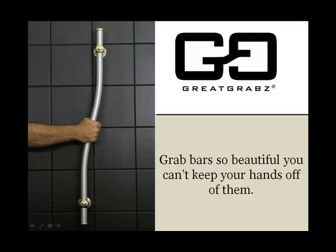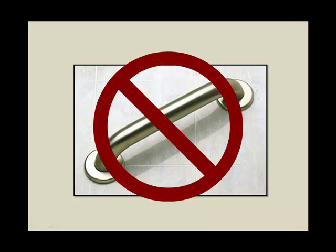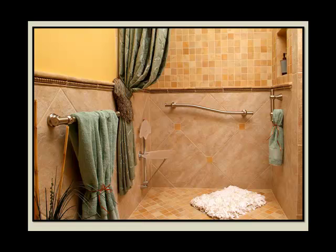Great Grabs is changing the way you think about grab bars. Ugly, institutional looking grab bars are a thing of the past. Thanks to Great Grabs' luxury finishes and unique designs, now you can have both safety and style.